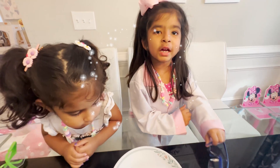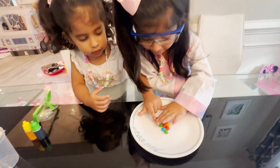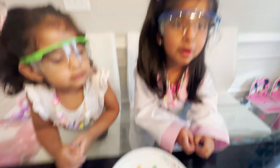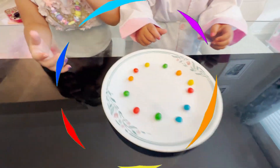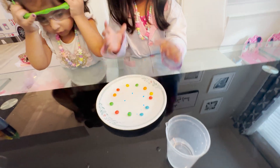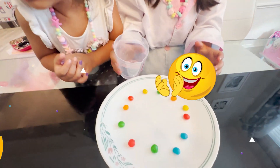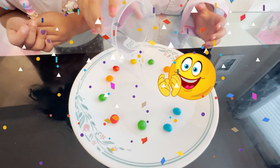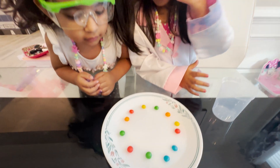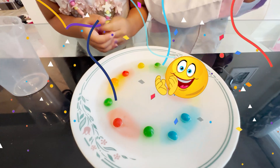We're going to spread the rainbow candy on the sides! Let's do it! That's a perfect circle! Good job guys! So now, you're going to take the water and you're going to pour it in the plate! Whoa! What is it going to do? It's going to spread out! Look at all those pretty colors! They spread out, didn't they girls?